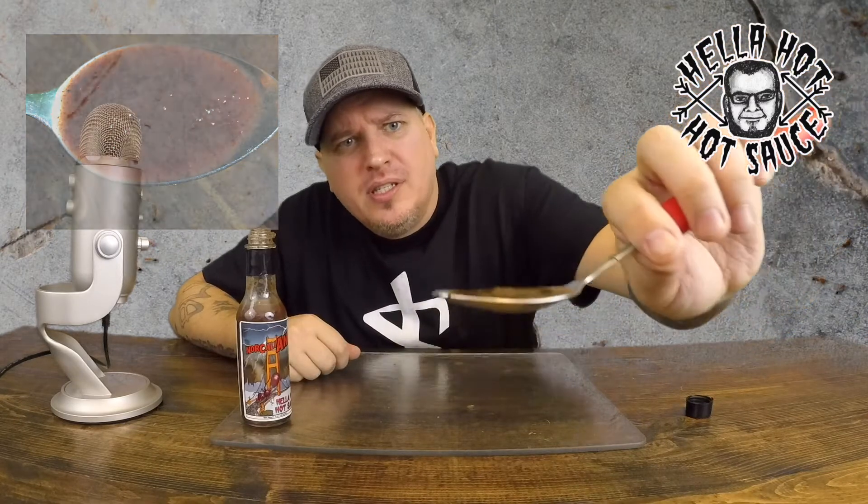I don't know how well you can see that — this is Hella Hot Hot Sauce, Norcaliente. I'm Crazy Kimberlin. Let's go. Ooh. That's hot. Instant burn. Instant. That's what those reapers will do.